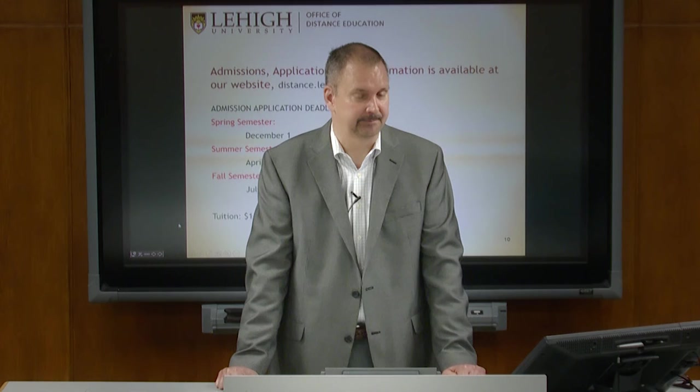Regarding online PhD duration: we rarely have online PhD students, and they have to be exceptional. For on-campus PhD students, it's typically five to maybe six years full-time.